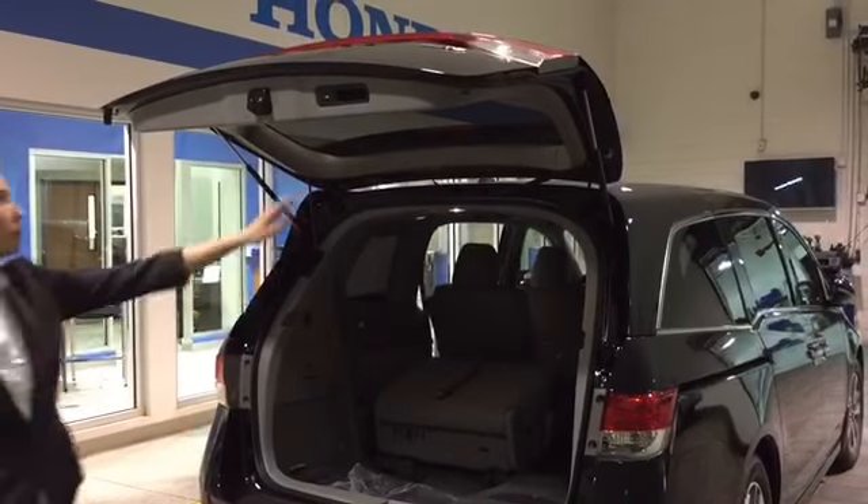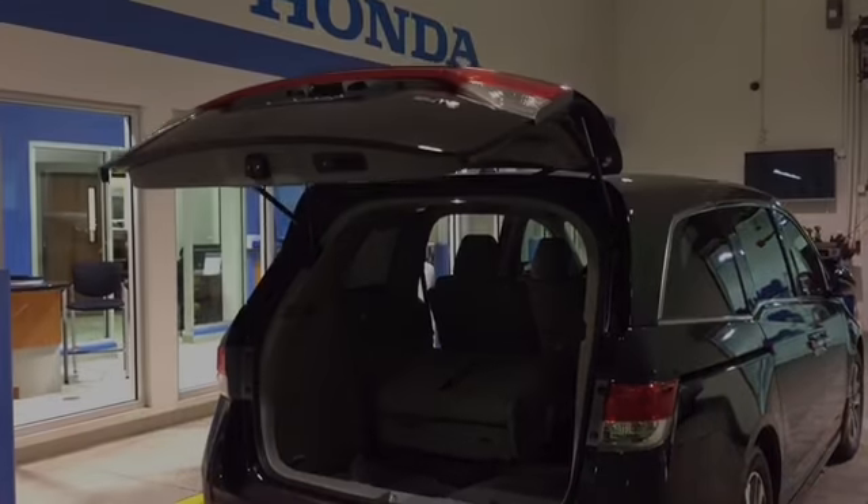Honda sensing for the Touring Elite model, and the very functional power liftgate on EX models and above.